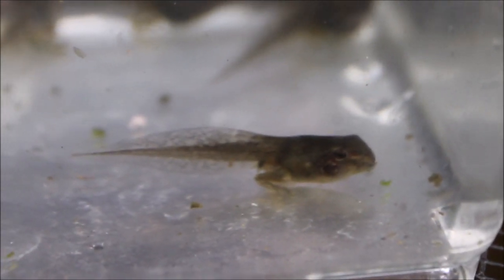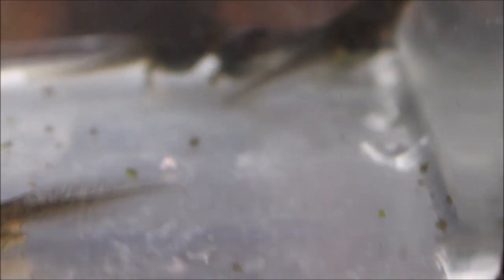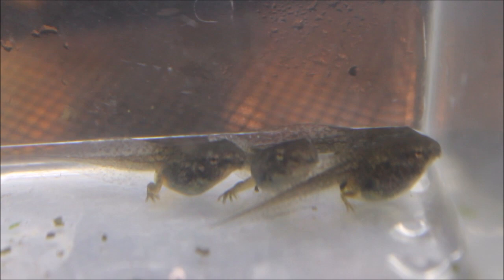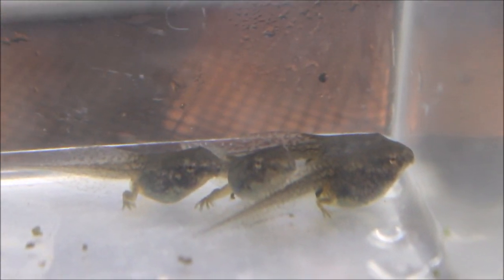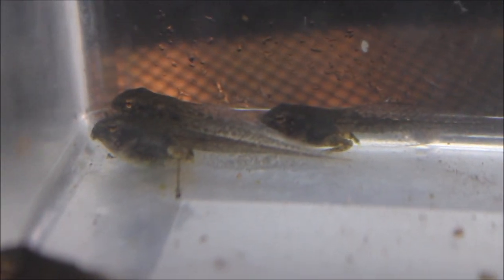It's been about two weeks since I last filmed these tadpoles, and as you can see, they have their back legs now. I was hoping to film them like once a week and I skipped last week. I've been pretty busy around here but it looks like we didn't miss much anyway. No front legs yet, just the back legs.